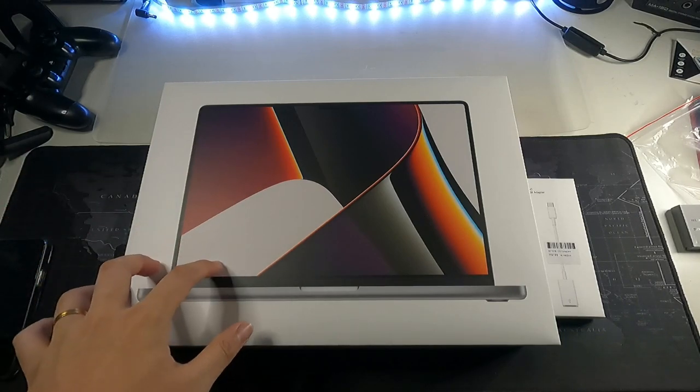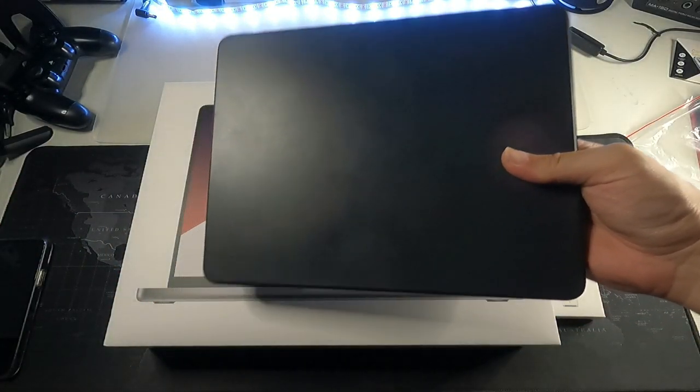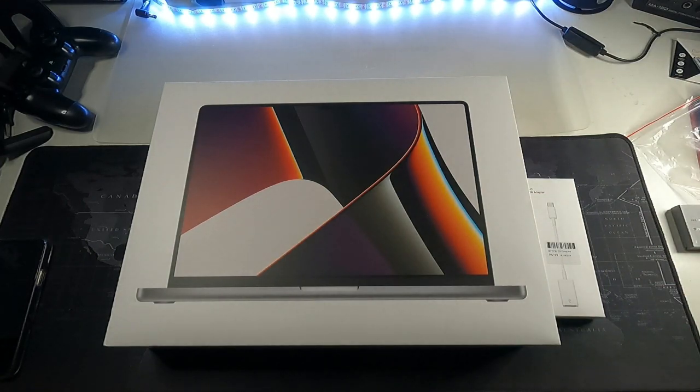Talking about size, the reason I got the 16 inch is because I already have the 12.9 inch iPad Pro. If I bought the 14 inch MacBook Pro it would be too close in terms of screen size, so I wanted something larger.